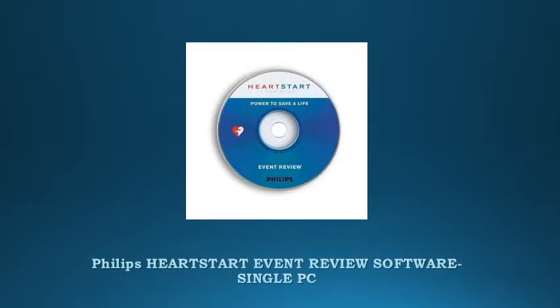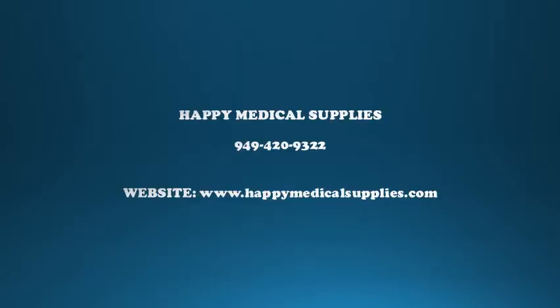Philips HeartStart event review software — single PC event review software for the Philips Healthcare AEDs — allows you to review, annotate, print, and store AED cases in a database for retrospective review and responder debriefing.